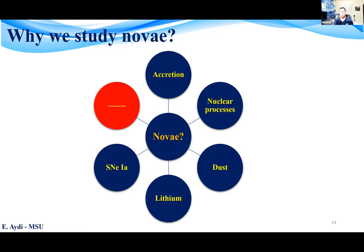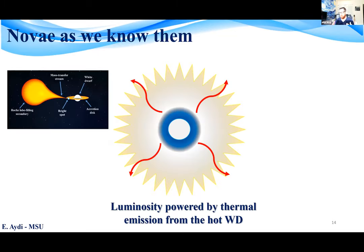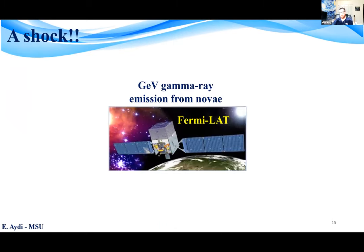Some novae could potentially become type Ia supernovae via the single degenerate scenario. There is also new interest in novae that started in the past decade. In summary, novae as we knew them are stellar eruptions whose luminosity is powered by thermal emission from a hot white dwarf. But this picture has been recently challenged by the Fermi gamma-ray satellite, detecting GeV gamma-ray emission from several novae.